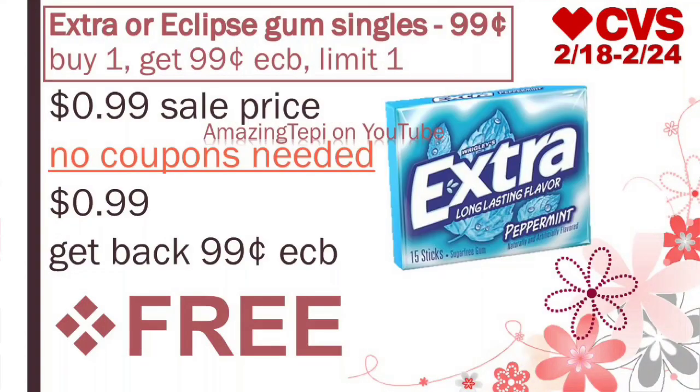And then we have a freebie on the Extra or Eclipse Gum Singles, on sale for $0.99. Buy one, get a $0.99 extra buck, limit of one per card. So easy peasy — no coupons are needed. You pay the $0.99, get back an extra buck of $0.99, making the gum completely free.